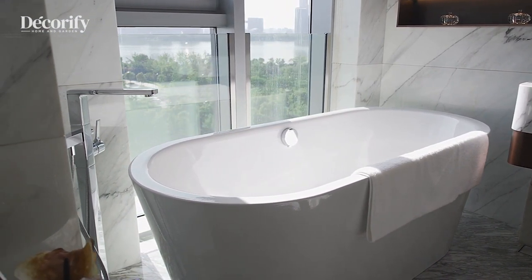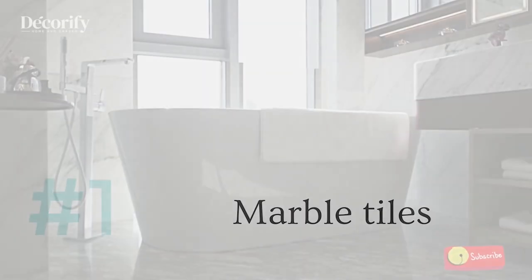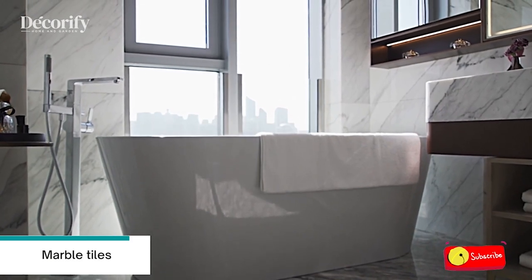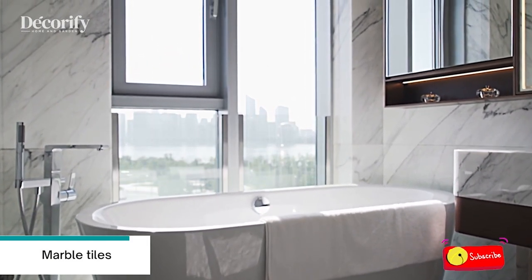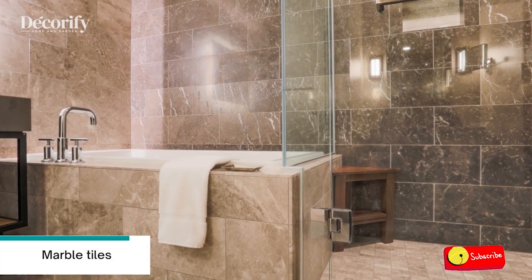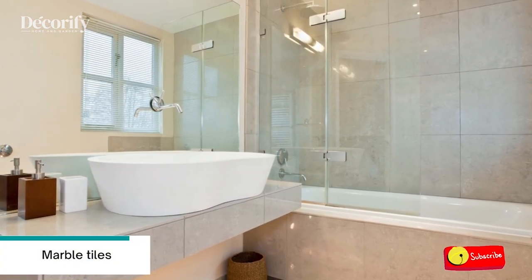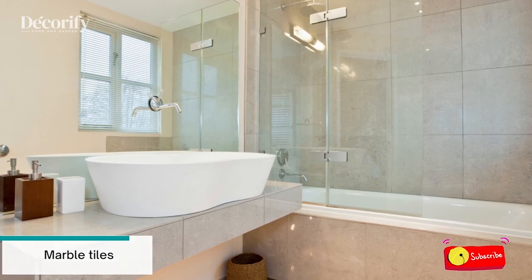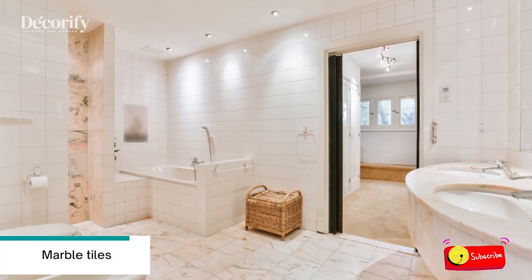Number one: marble tiles. For a timeless bathroom look, no further than marble. It has been a staple in home design for decades and continues to be reinvented as time goes by, so it will always be in style. Whether you use marble as floor tiles or on the wall, you can't really go wrong — just double-check what the tile is made out of so that it has the durability you need.